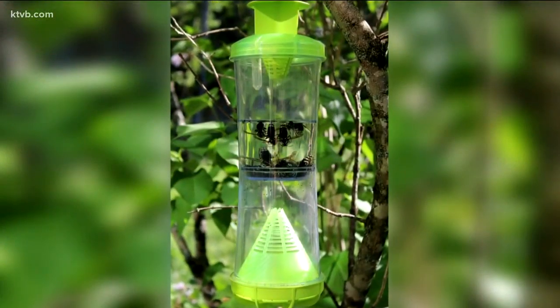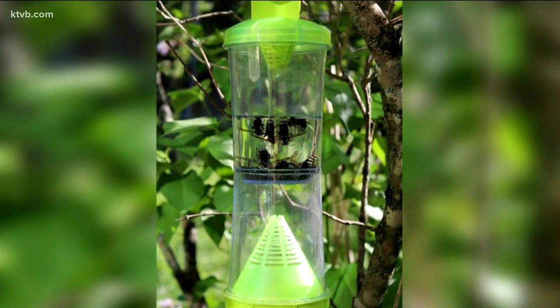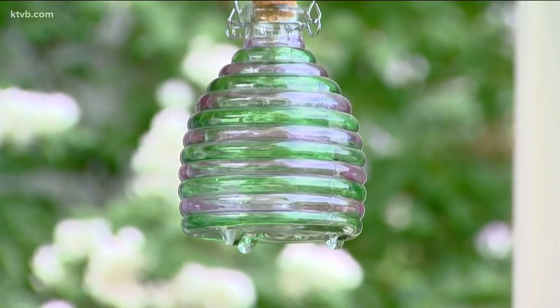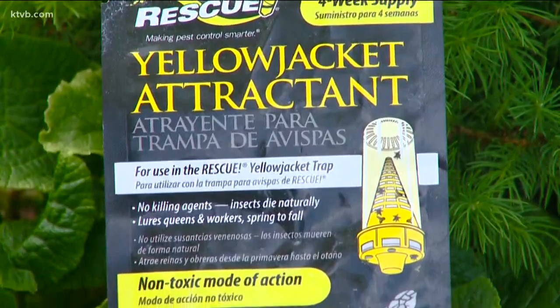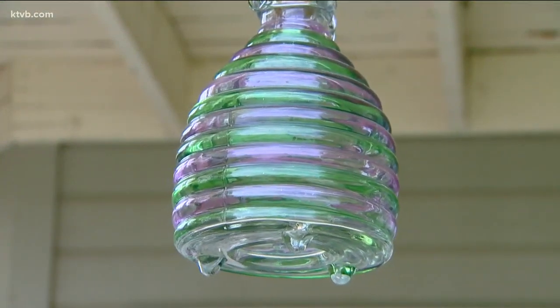Wasp traps are a safe and efficient way to get rid of these unwanted pests. Some are as simple as a plastic bottle where the insects go in but can't get back out. You can also find more attractive glass traps that will look nice in your yard decor. The insects are attracted by pheromone drops, or you can lure them with jam, sugar water, or even cat food. Hang the trap where you've seen the wasps buzzing around and they'll eventually leave the area. You may not be able to completely get rid of these pesky insects, but you can at least control them.